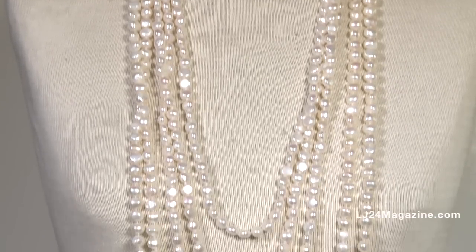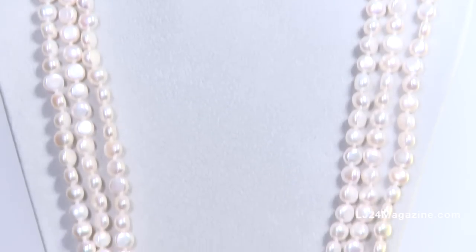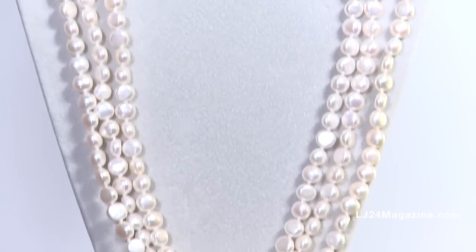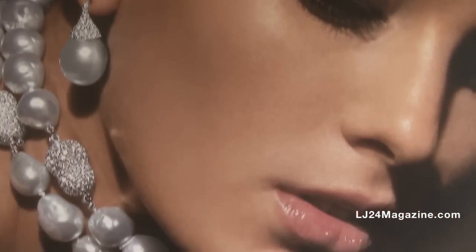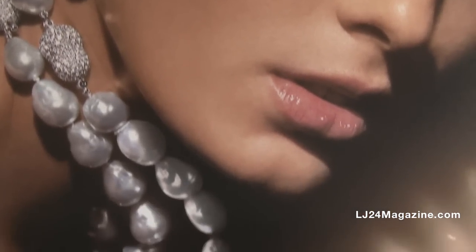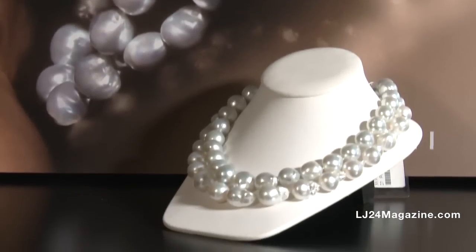As the bead itself moves, the oyster cultivates it in a different pattern. These unique shapes, with really no two exactly the same, give you a much more fashion-oriented necklace, much more cutting edge, and give you something that you won't see on pretty much anyone else.